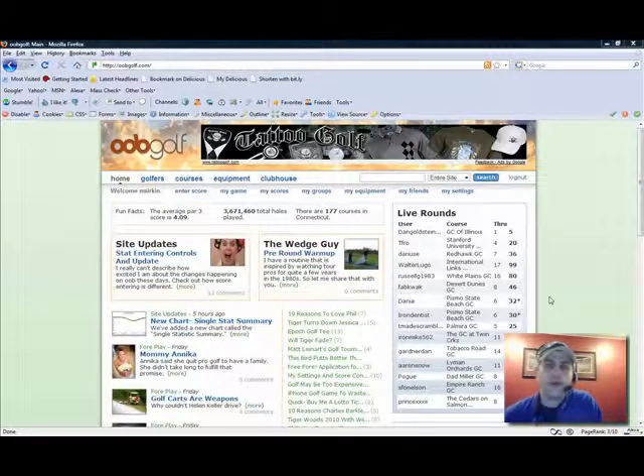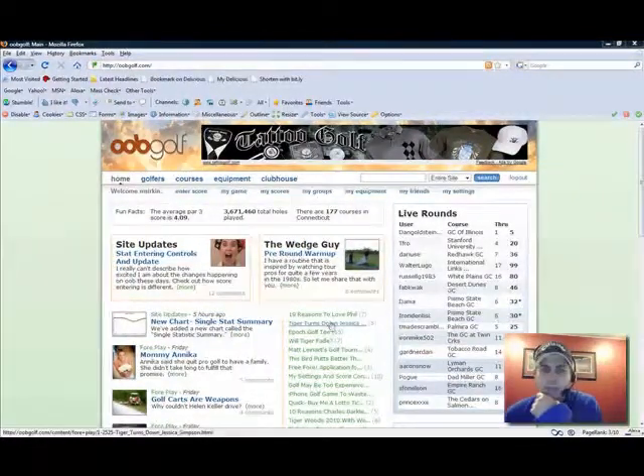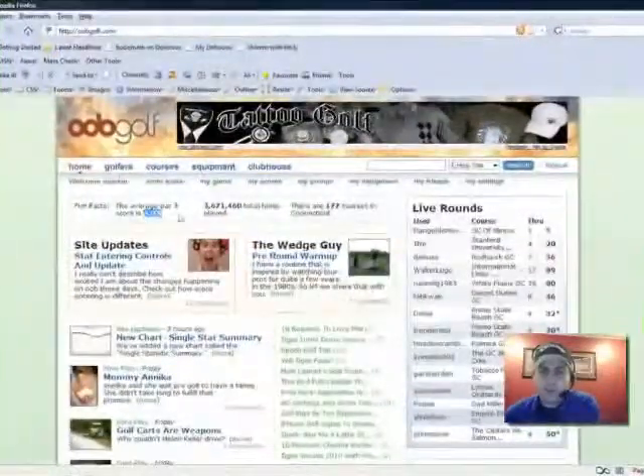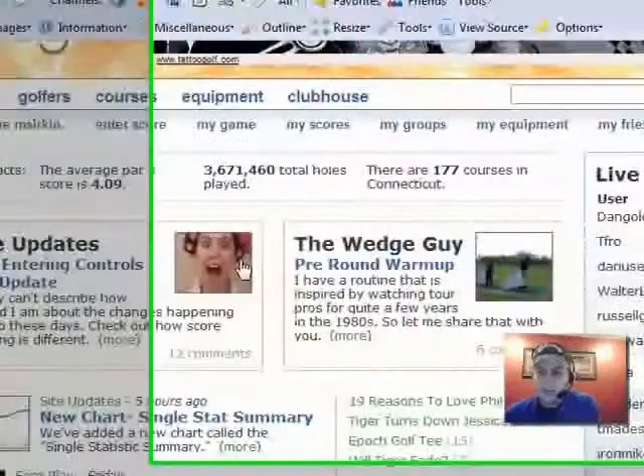Today we're going to take a look at OOB Golf. I really like this site — I used it all last year to record my scores, so I actually have some good data to show you. Just a real quick tour of the homepage. I really love these fun facts: average par 3 is 4.09, 3 million total holes played. These guys really have a huge amount of data floating around the site.